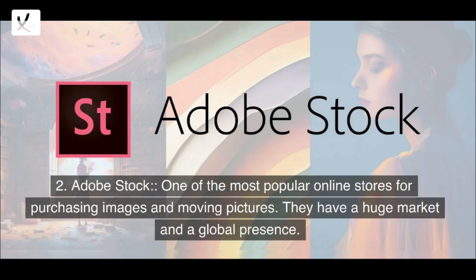2. Adobe Stock — one of the most popular online stores for purchasing images and moving pictures. They have a huge market and a global presence.